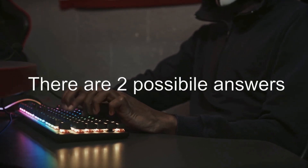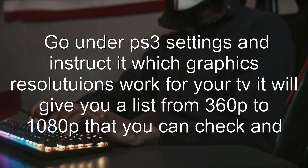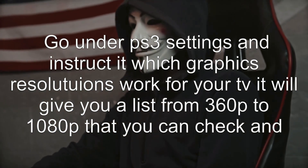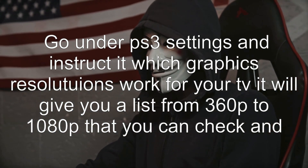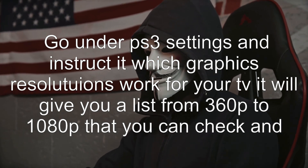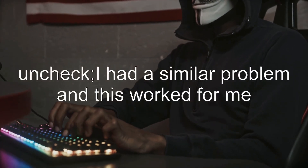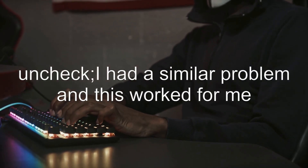There are two possible answers. Answer 1: Go under PS3 settings and instruct it which graphics resolutions work for your TV. It will give you a list from 360p to 1080p that you can check and uncheck. I had a similar problem and this worked for me.